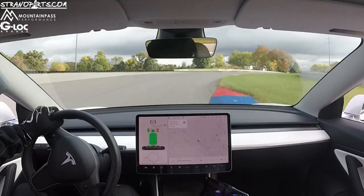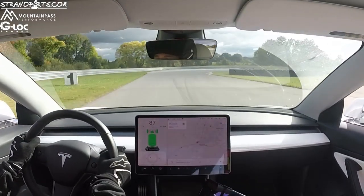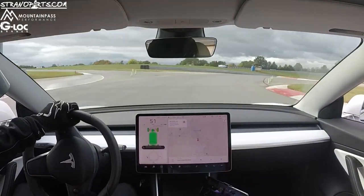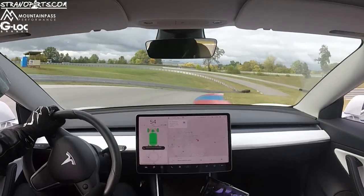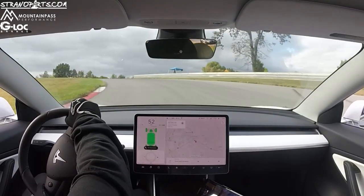Obviously I didn't add a turbo to the car or a supercharger to significantly improve performance. So it's really just impressive that that big of an improvement was achievable based really on suspension, and some car familiarity and some software upgrades from Tesla.